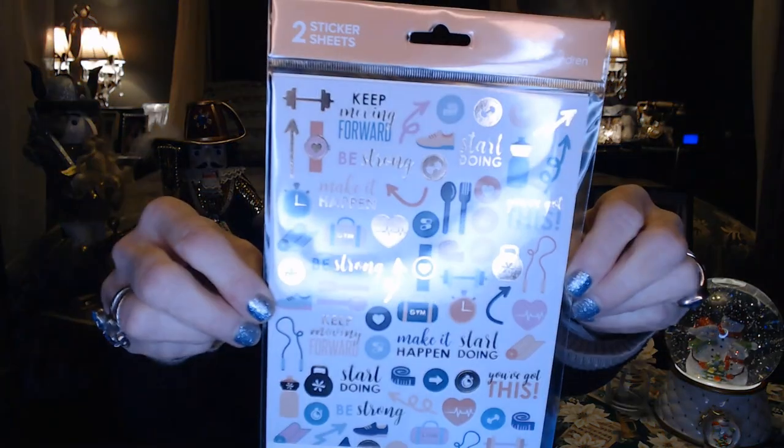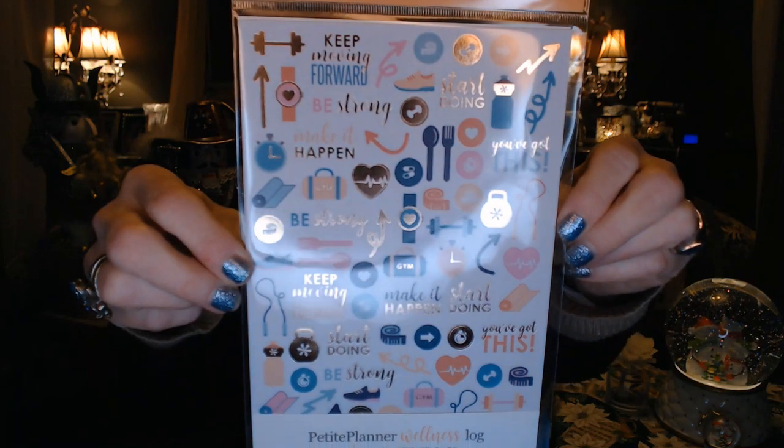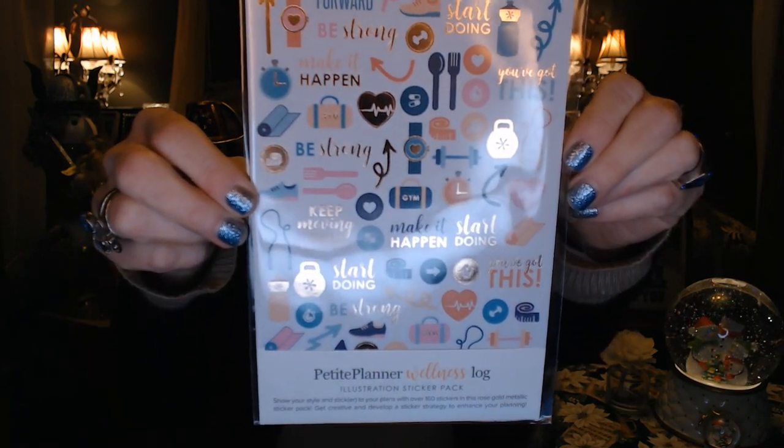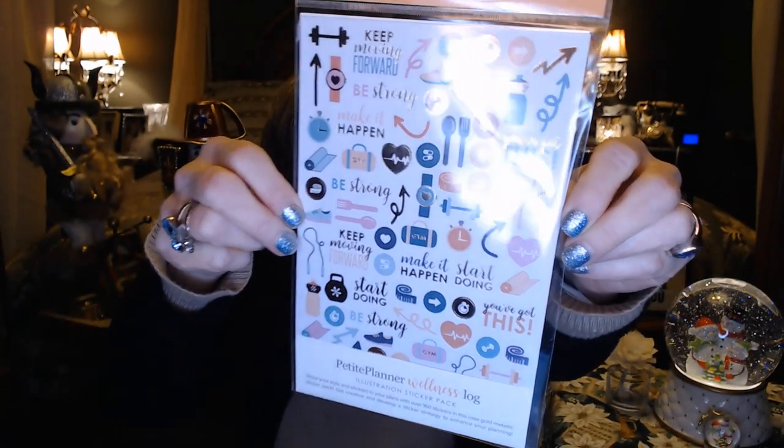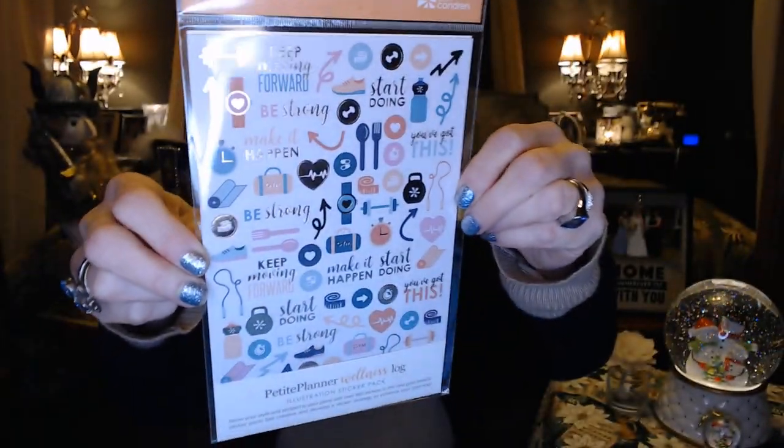I got two of this one for the wellness log. It's got two sheets of the same thing — just some motivational sayings foiled with gold, which just makes it pretty. I love this: 'Start doing it,' 'Make it happen,' 'Keep moving forward,' 'Be strong.' Just some nice motivational sayings that I love putting in my planner.